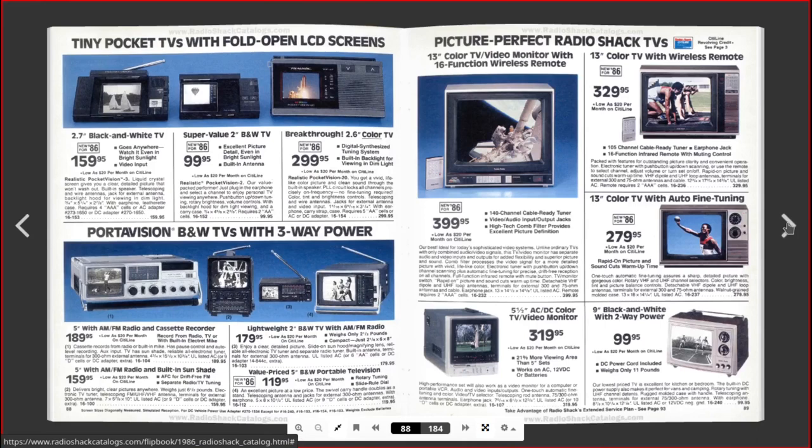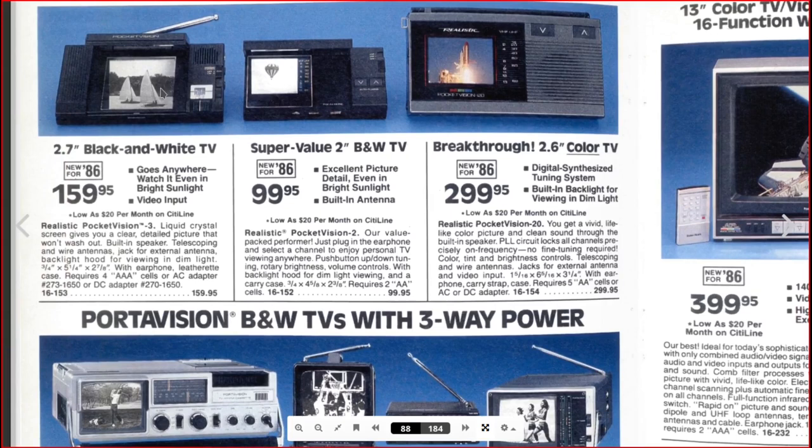We're getting into television sets — pocket TVs with fold-open LCD screens. Some of these things had a mirror to make it look bigger. Realistic had the Pocket Vision. The screen for color would be so small compared to today's standards, but this was 1986. You could get a black-and-white TV — the tuners on these TVs were actually pretty good for receiving over-the-air TV. I remember I had something like this little TV and it had better reception than my big TV. I could pull in channels that my other TV couldn't.